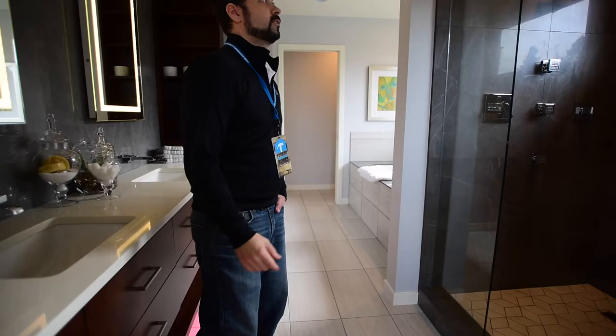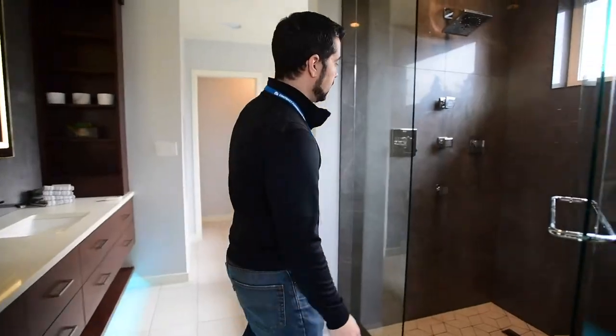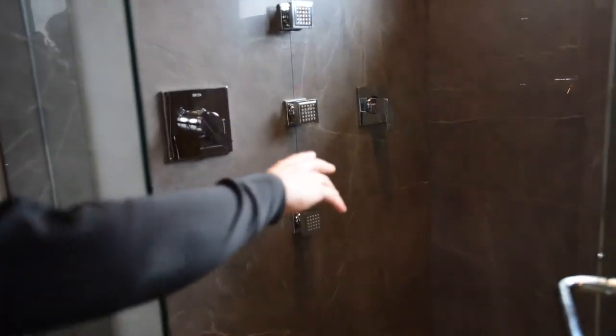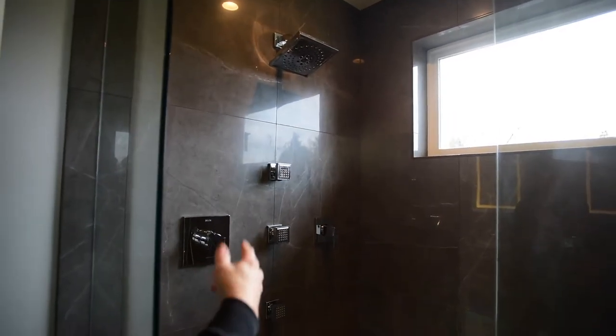Another feature we really like is the shower. As you can see, there are a lot of different shower heads in here. You've got the heat selection and the diverter valve, which lets you select the body fountain feature. Then you've got the head for standard showering and the really cool rain shower head.